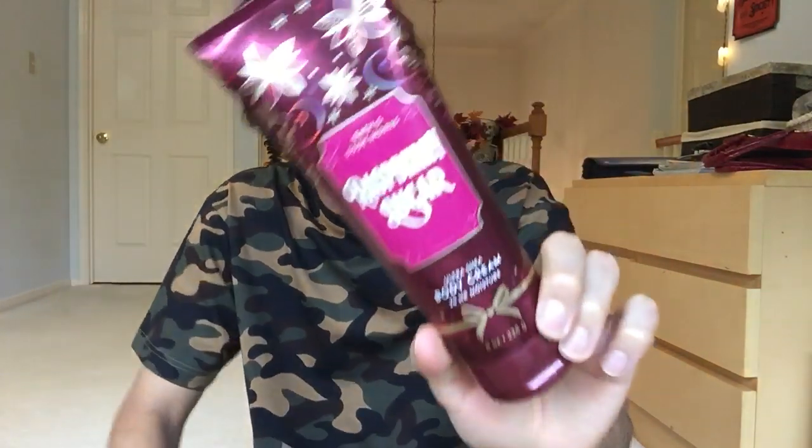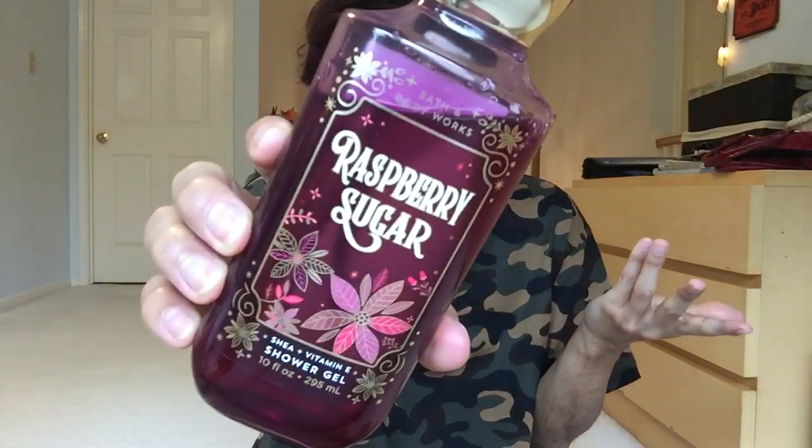Let me know what you think of this scent in the comments below. I know there are mixed reviews — some people say it isn't sweet enough, some people say they don't like it, but a lot of people love it. I am in the love-it league right now, as of October 29th. I will say the shower gel I like better than Winterberry Wonder's shower gel. Winterberry Wonder in the shower gel is kind of basic and boring. The shower gel in Raspberry Sugar is better than Winterberry Wonder in the shower gel.